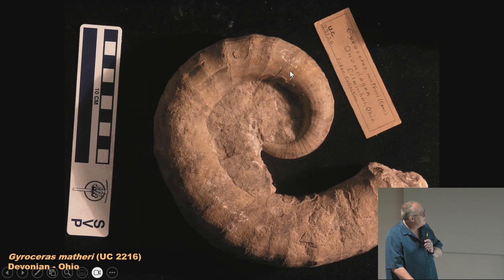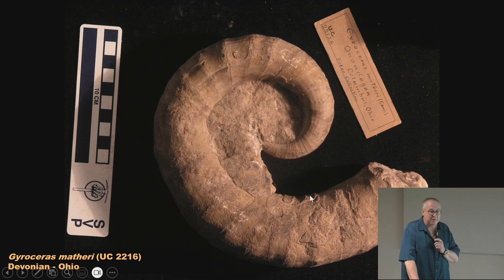Here's a nice one from the Devonian of Ohio. The middle part is matrix — just limestone — so this would have been an open shell through which water could flow. Most nautiloids and ammonites are tightly coiled, but this is a very loose coil. That indicates it was probably unstable in the water column and likely lived in very calm water with no currents or wave action, otherwise this thing would have been tossed around quite a bit.